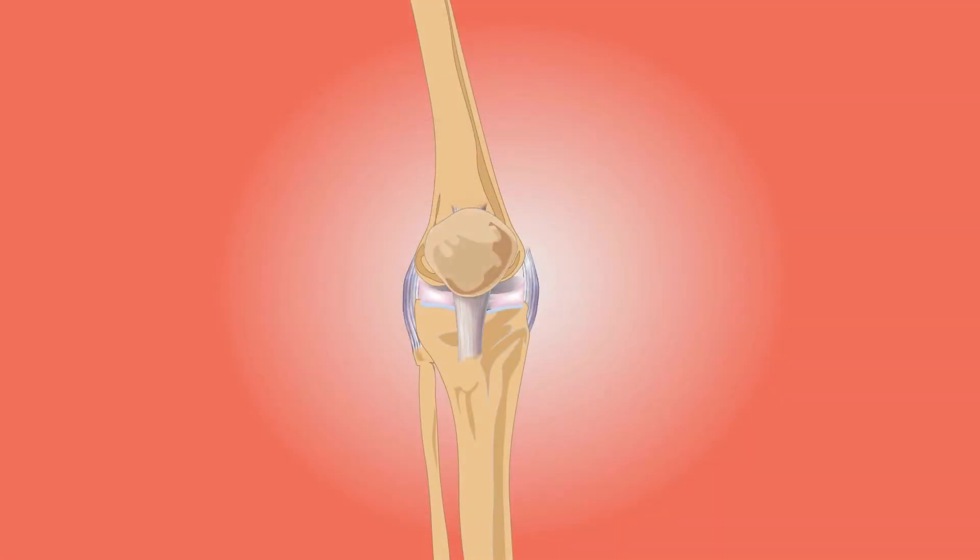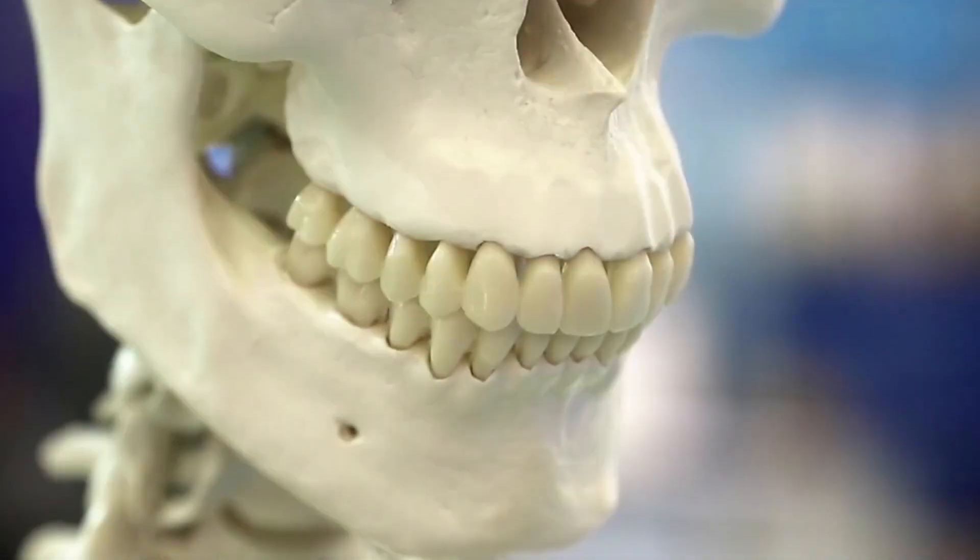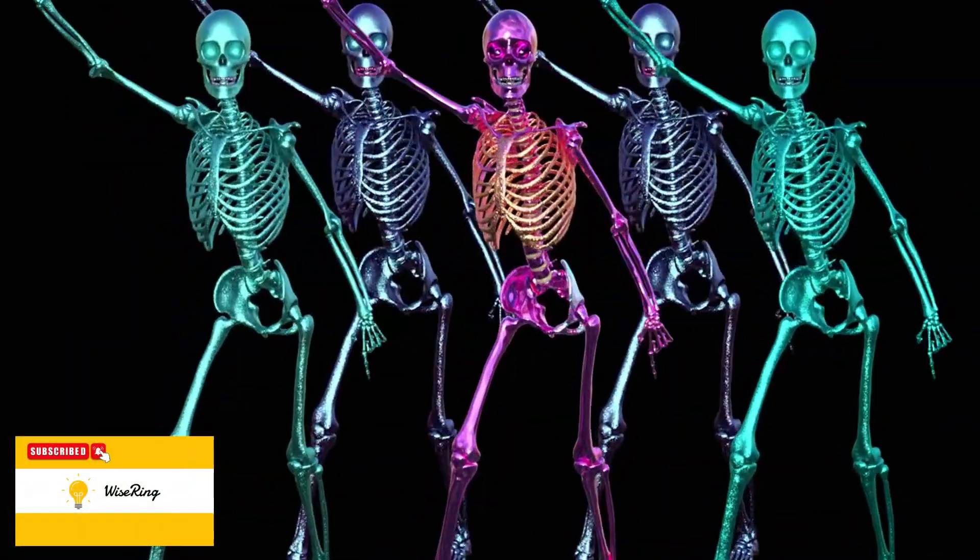The kneecap, or patella, is the largest sesamoid bone in the human body. Teeth are not considered bones, but they are made up of the same minerals as bones and belong to the skeletal system.